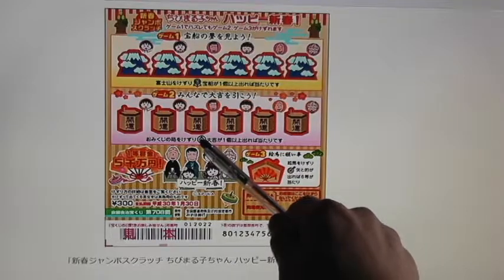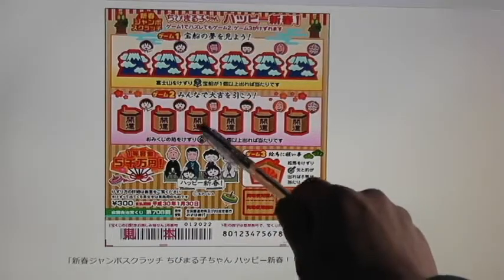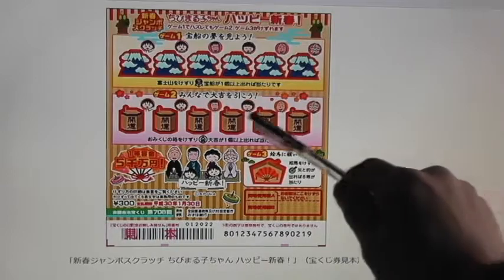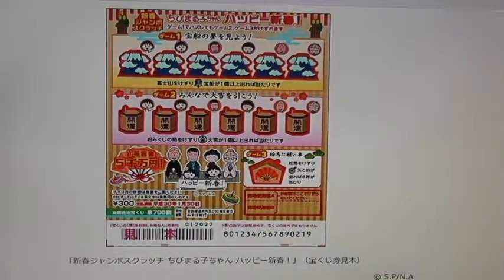Let's look at game number two. This picture says Daikichi, which means big luck. If you find this picture in any one of these, at least one of them, you win. If you find six of these in all of them, then you win the first prize. I'll go over the prizes after.